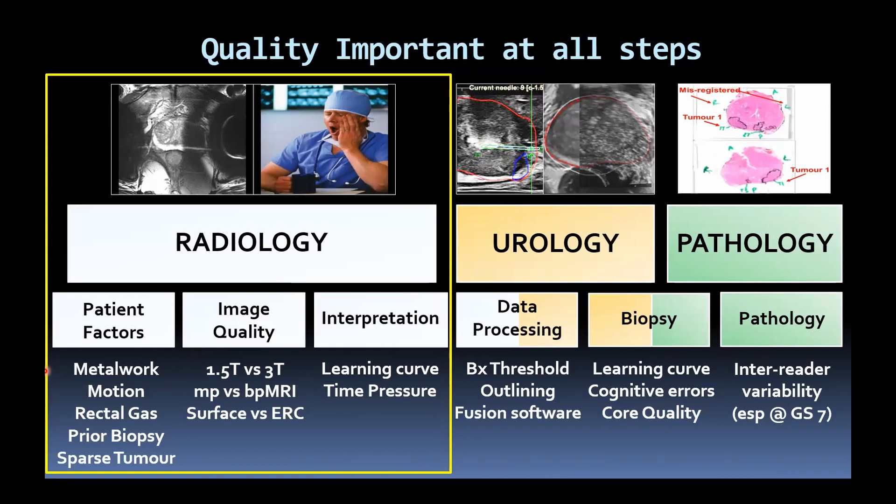I've highlighted some of the areas there: patient factors, particularly metalwork and motion; image quality and how we set up our MR scanners; different advances in hardware and software; and then the interpretation — which we'll touch on later — with the learning curve of how to interpret images. Urology and pathology also have their own issues relating to quality.